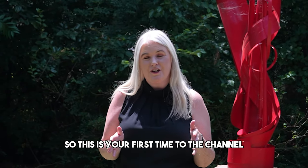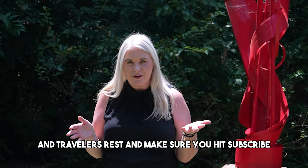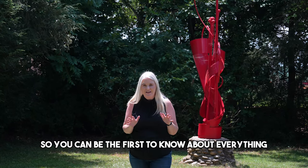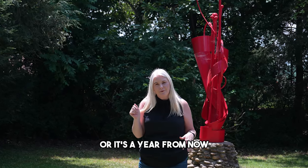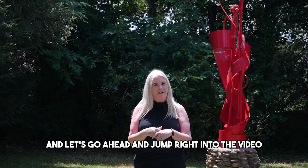If this is your first time to the channel and you want to know everything there is about Greenville and places like Traveler's Rest, make sure you hit subscribe and tap the bell for notifications so you can be the first to know about everything in the upstate. I'm Tracy Roberts with the Atlas Home Team and we want to make sure that you have a smooth transition to the upstate. Whether it's a week from now or a year from now, make sure you reach out — all of our information is below.